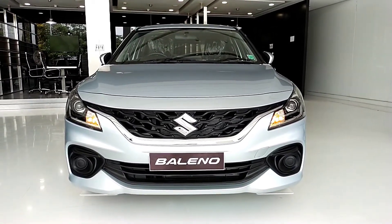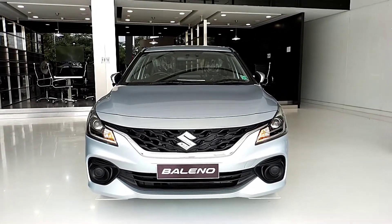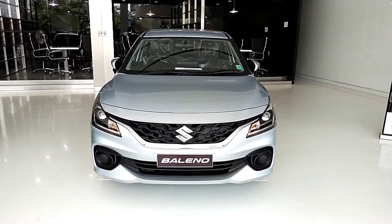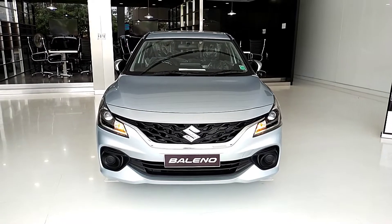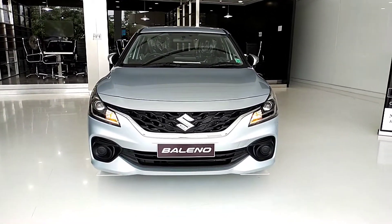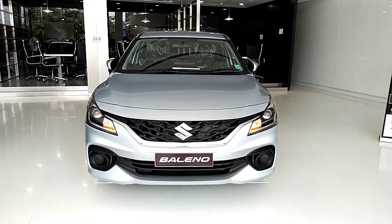We are already on our channel. The top model is Alpha V and the second top model is Z. In the Indian market, there are many products in the premium hatchbacks segment. Especially the Delta variant is the top-most selling. In this facelift launch, there are many features and changes.